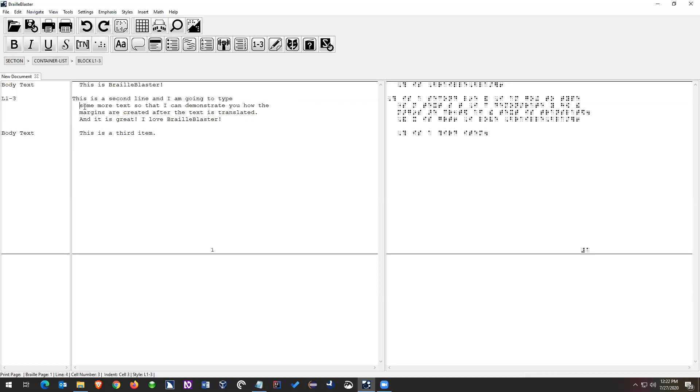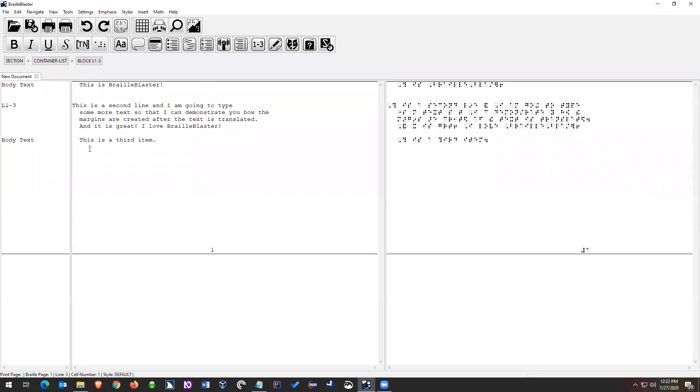The last thing that happens is the item is preceded and followed by blank lines. Braille Blaster will try to contextually add styles based on what you do — it knows that a list is preceded and followed by a blank line, so it puts in these blank lines for you. You're not tied into this; you can go in and remove that blank line by pressing delete, or add it back by pressing enter. Braille Blaster is going to do its best to contextually add and remove blank lines as needed.